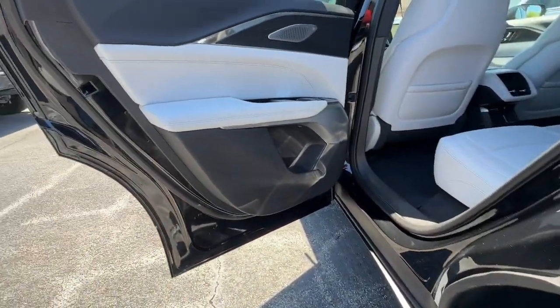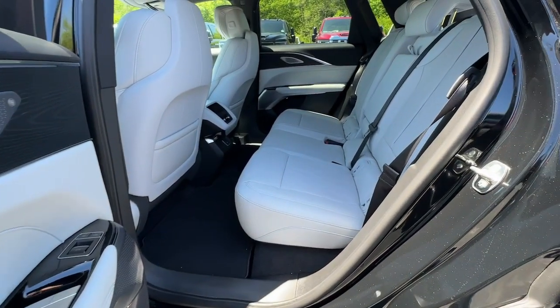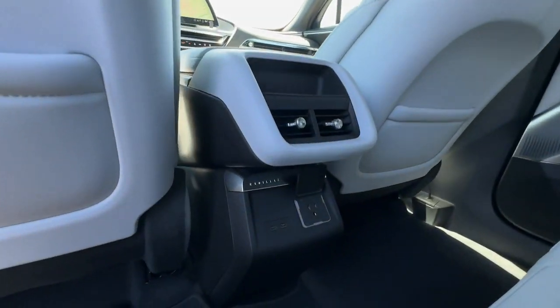Don't miss the opportunity to experience the luxury and smooth EV power of this striking Lyriq. Our team will give you an outstanding test drive experience. Stop in today.